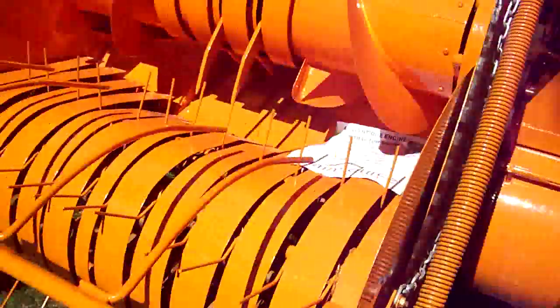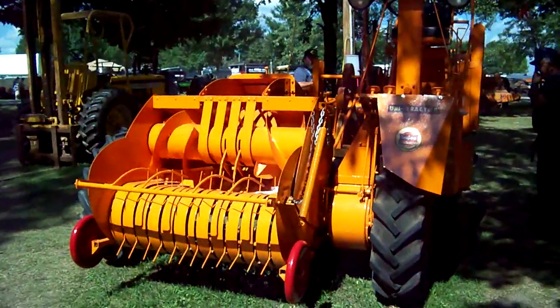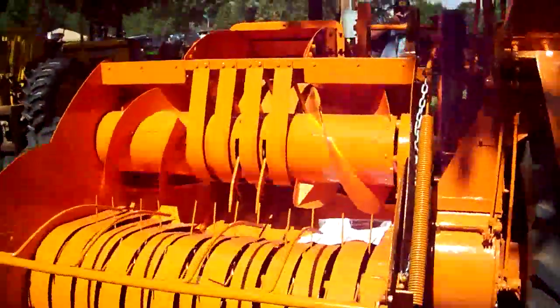Here's an interesting find. It says Unitractor on it — Minneapolis Moline. Unitractor's there on the front, and it says Unibaler in a few other places.